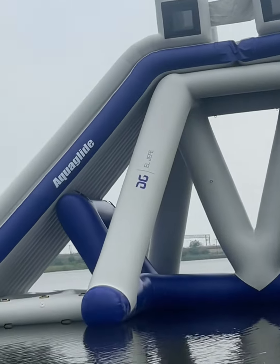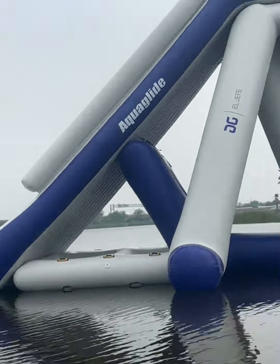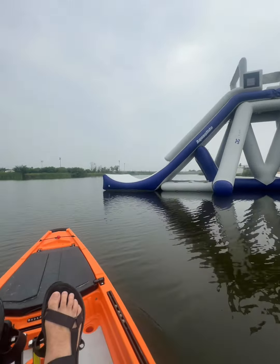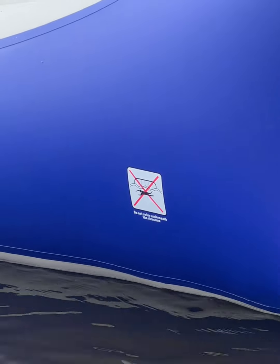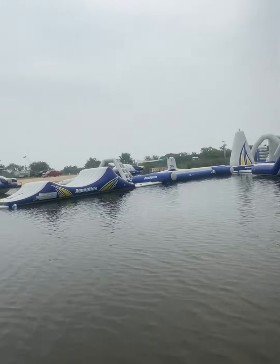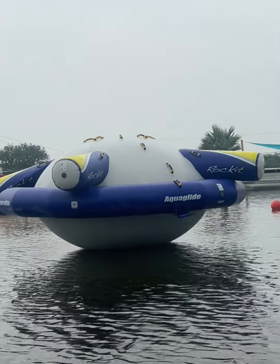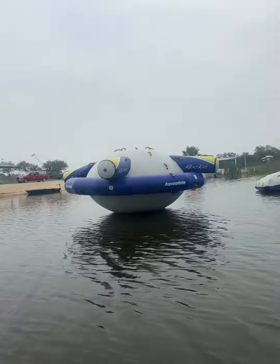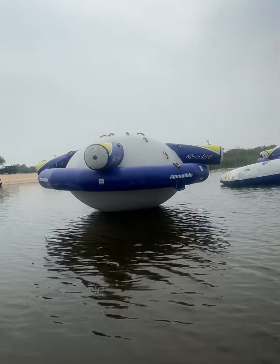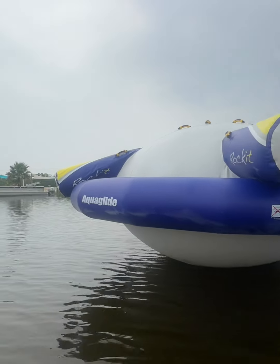El Jefe. Wait a minute — I know a guy that fishes who goes by the name of El Jefe. Another launcher. It says do not swim underneath, please. It's called a rocket — I guess it's like a seesaw, a water seesaw. No idea. Put your foot in there and you climb up, knock the other guy off.